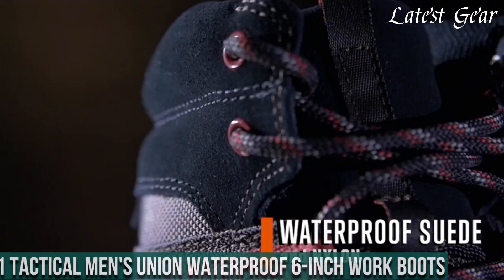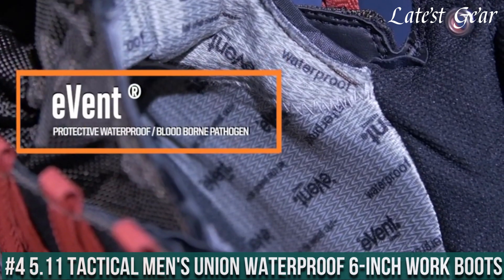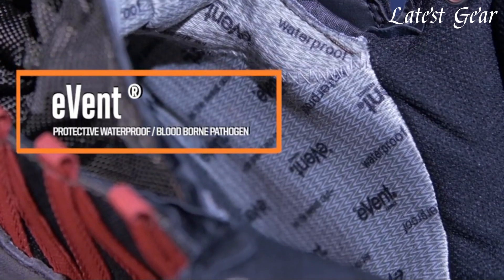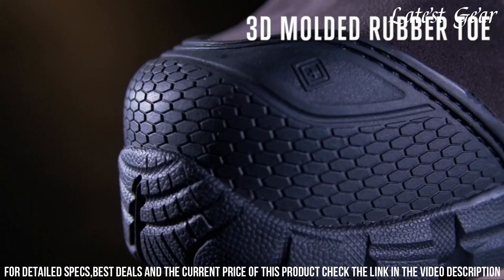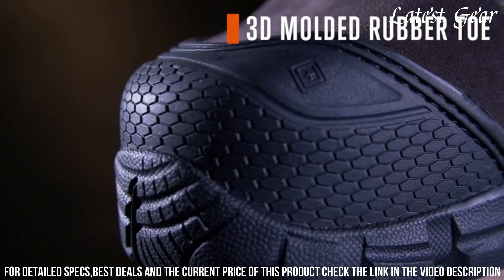Number 4. 5.11 Tactical Men's Union Waterproof 6-Inch Work Boots — designed to withstand the toughest conditions and keep you comfortable all day long. Crafted with durable full-grain leather and a waterproof membrane, these boots provide reliable protection against water and other elements.